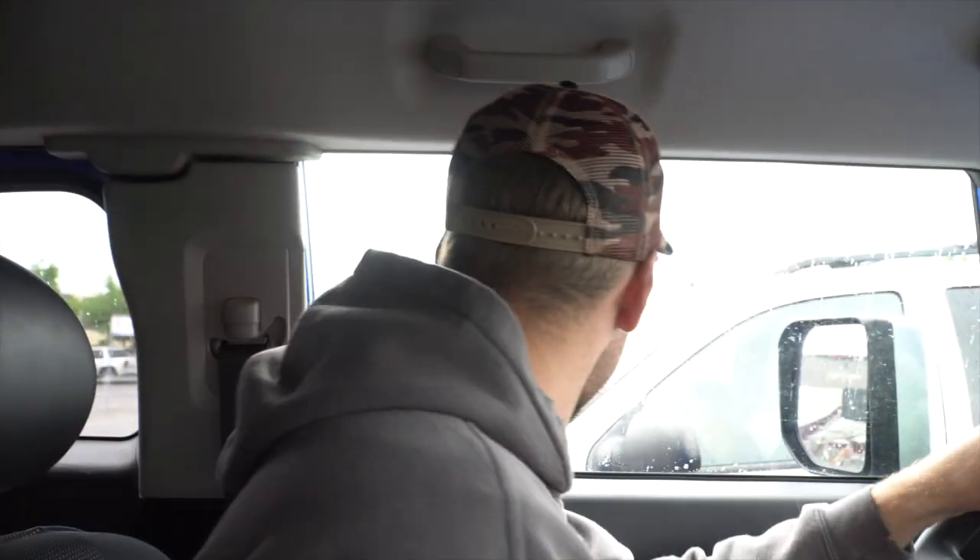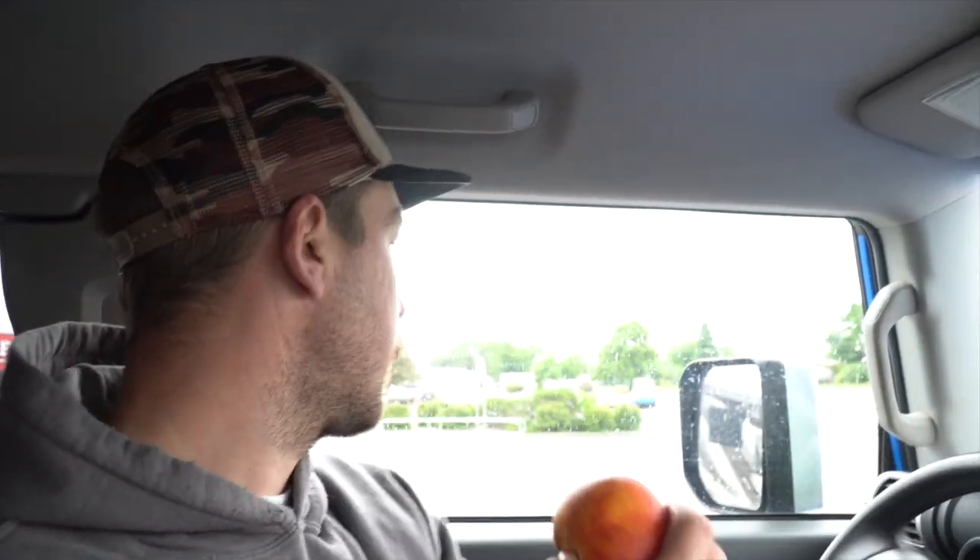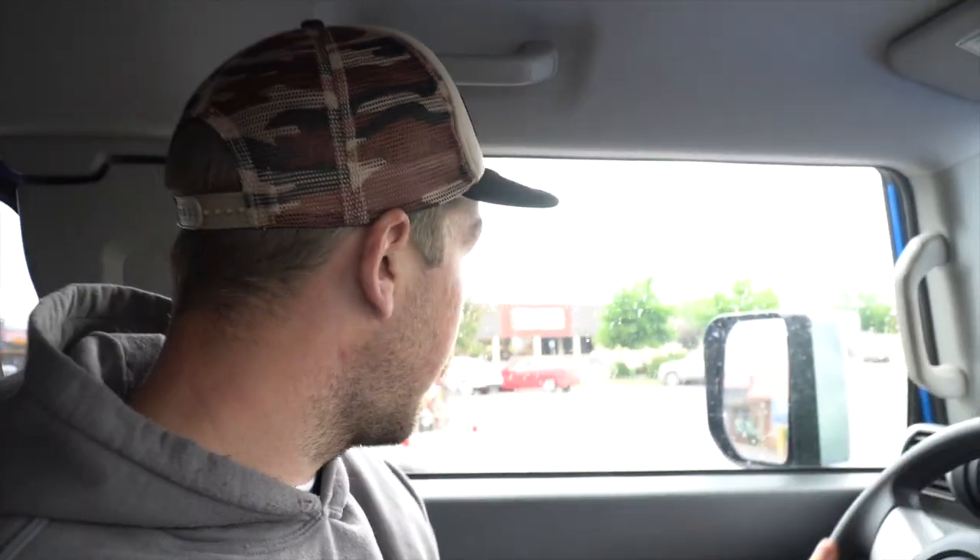Now we're going over to Staples to get some cardboard boxes so we can continue the move out of the shop. It's going pretty smooth so far. Chet and Bill are completely moved out of their house too. It's raining for the third day in a row, but I drew a sheep tag — it's going to be a hell of a year.